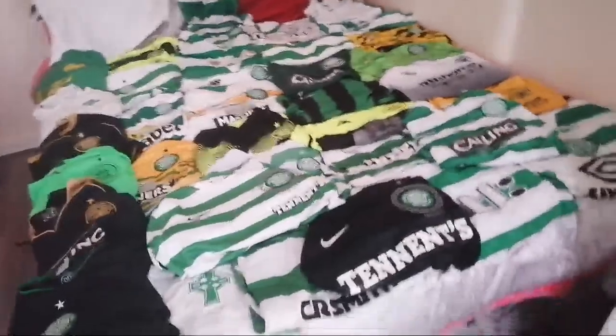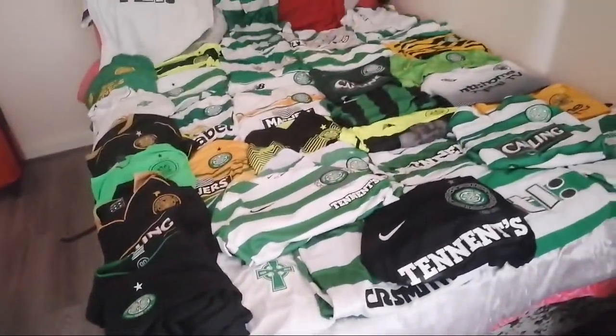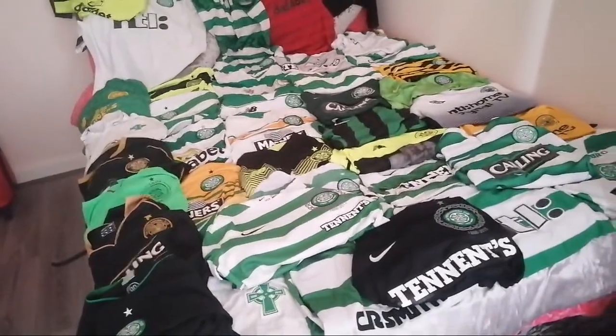Welcome back to YouTube Lawyer. Today I'm doing my jersey collection of all my Celtic jerseys over the years. We have the Umbros, the Nikes, the New Balances — they're all in it. I have a load of jerseys, we're all gonna see them. I've been collecting Celtic jerseys since I was about 12.